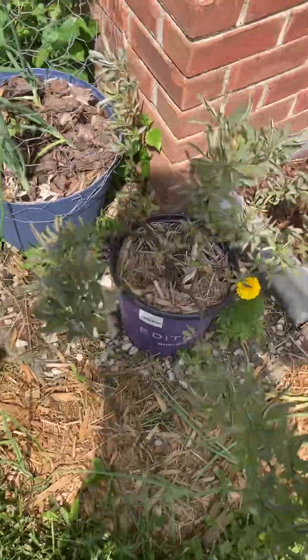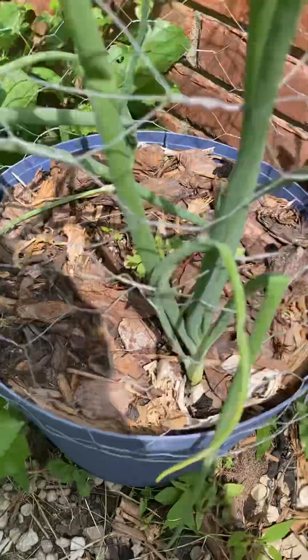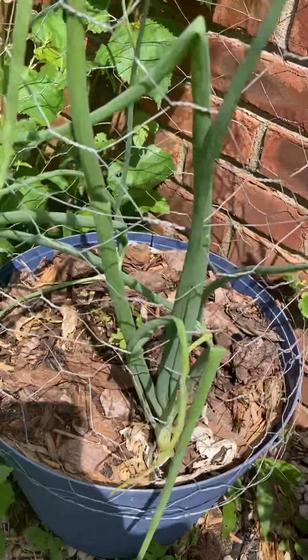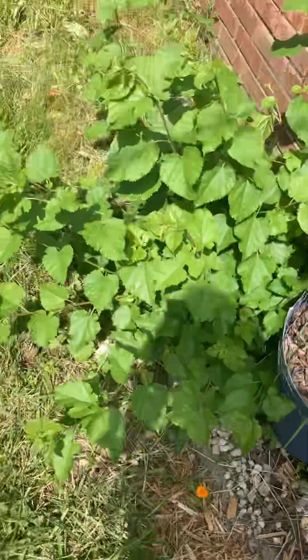This is a cherry. We probably won't get no cherries until next year. There's some onions — you see how big that is? And then you could eat these like chives on top of your salad and whatnot.